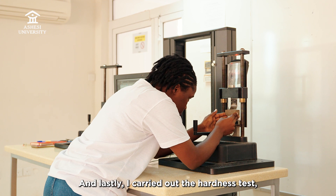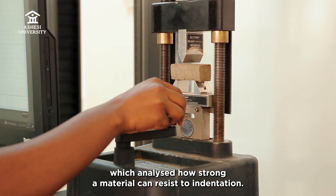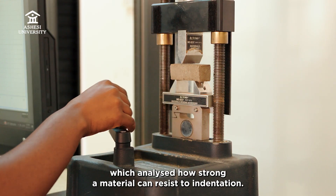And lastly, I carried out a hardness test, which analyzed how strongly a material can resist indentation.